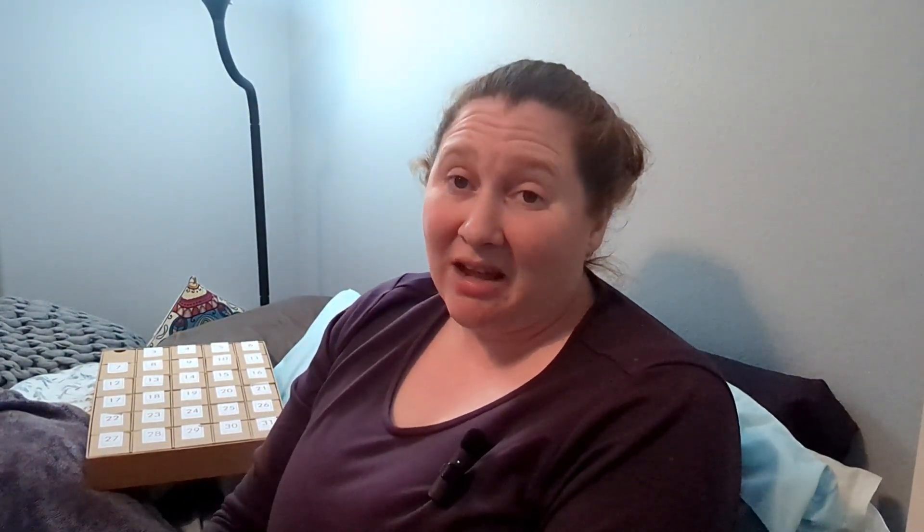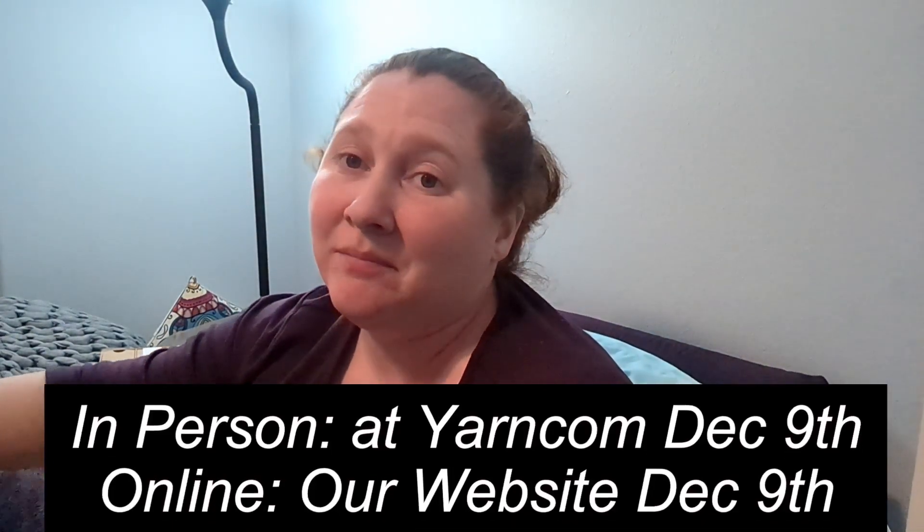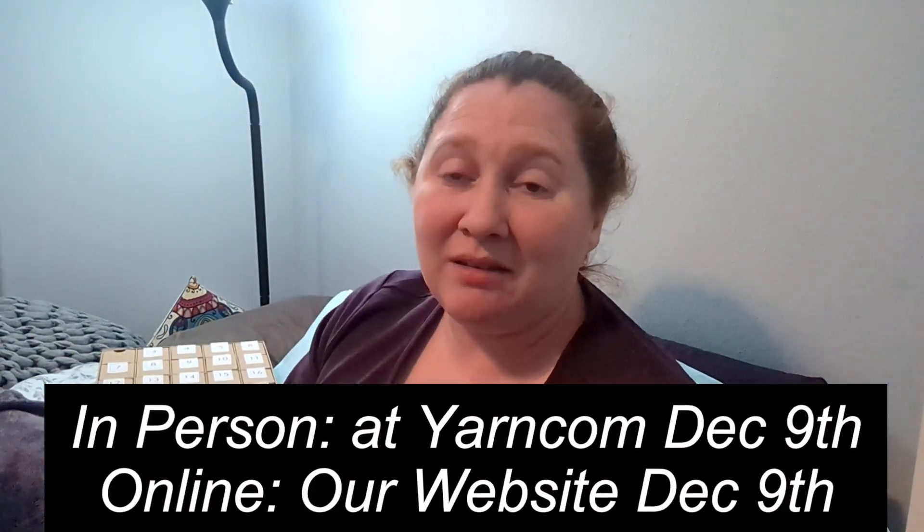These are really awesome and they go on sale on Saturday morning. We're super pumped to be having a Missouri box party at Yarn Con on Saturday all day, so we'll be there hanging out having a good time and we can't wait to see you there.